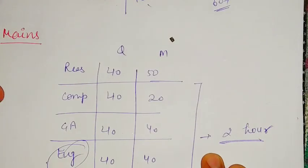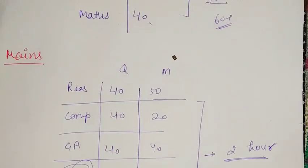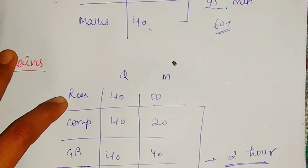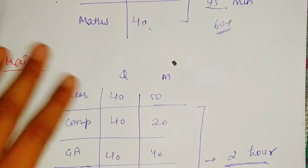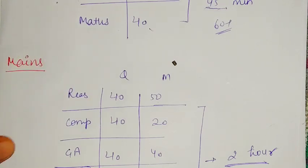If you attempt the question paper wisely, you can score maximum marks because math and DI levels are not that difficult. Puzzles and DI are of SBI Clerk mains level. So no need to worry about this — just work hard and you will get through it.